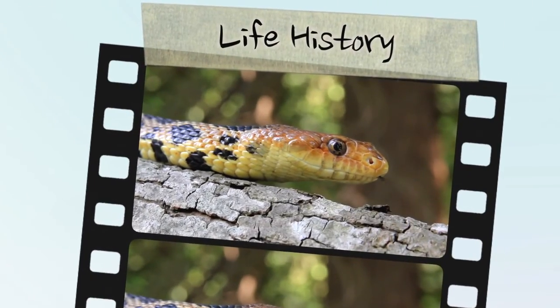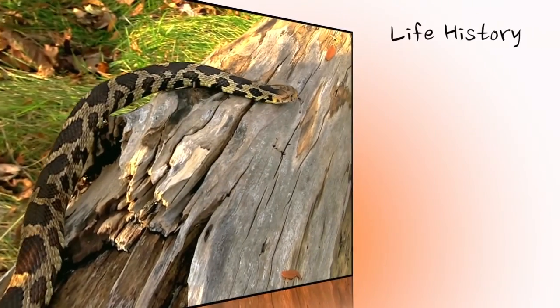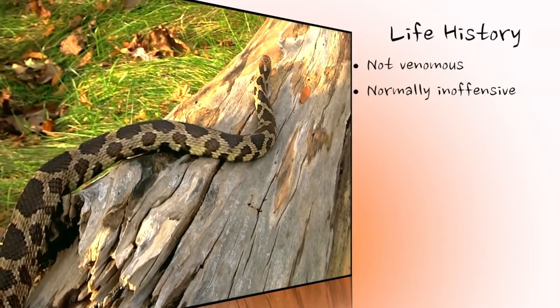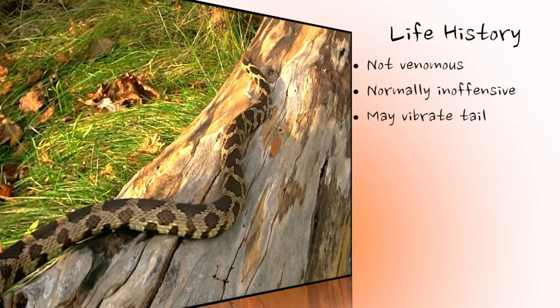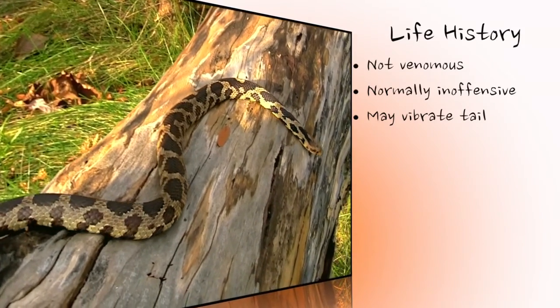The eastern fox snake is non-venomous and completely harmless to people. Some older adults are quite reluctant to bite, but always beware that any animal may defend itself. Sometimes eastern fox snakes will vibrate their tail when they are disturbed. When vibrated in dry vegetation, the resulting sound often leads to this harmless snake being misidentified as a rattlesnake.